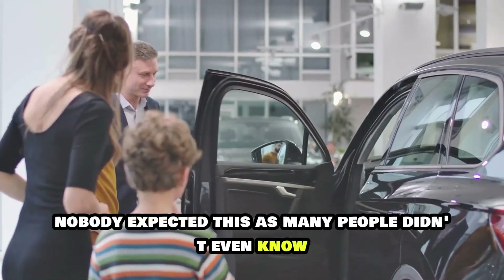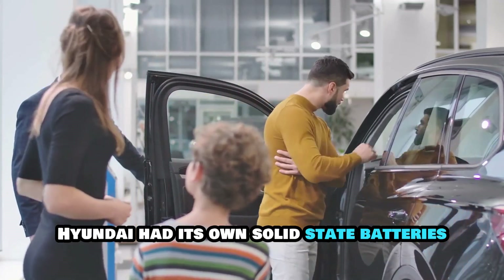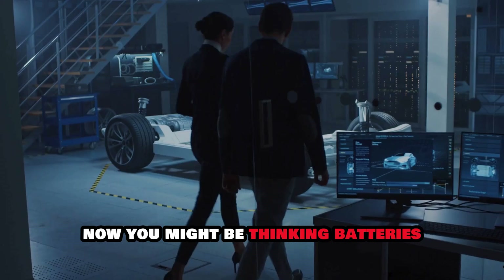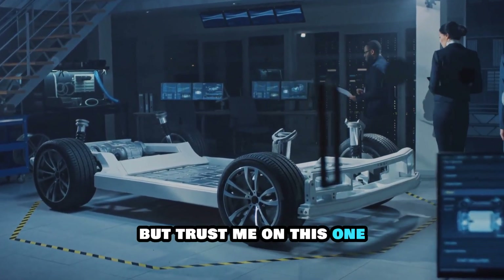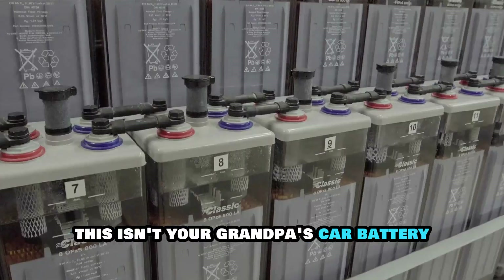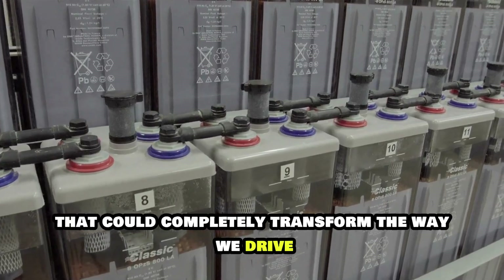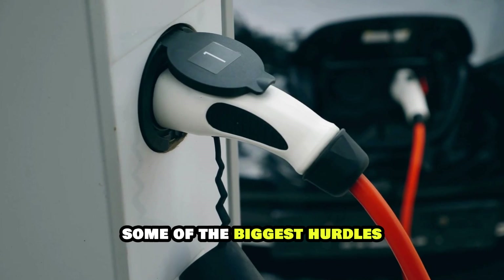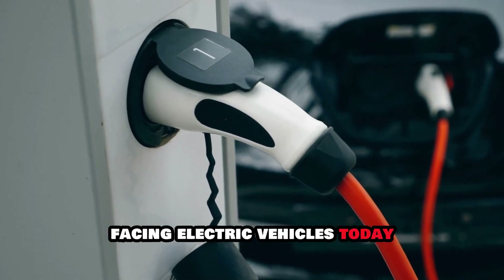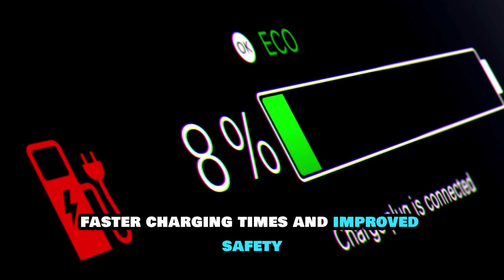Nobody expected this, as many people didn't even know Hyundai had its own solid-state batteries. Now you might be thinking — batteries? That doesn't sound very exciting. But trust me on this one. This isn't your grandpa's car battery. This is cutting-edge technology that could completely transform the way we drive. Hyundai's new solid-state batteries are poised to tackle some of the biggest hurdles facing electric vehicles today: longer range, faster charging times, and improved safety.